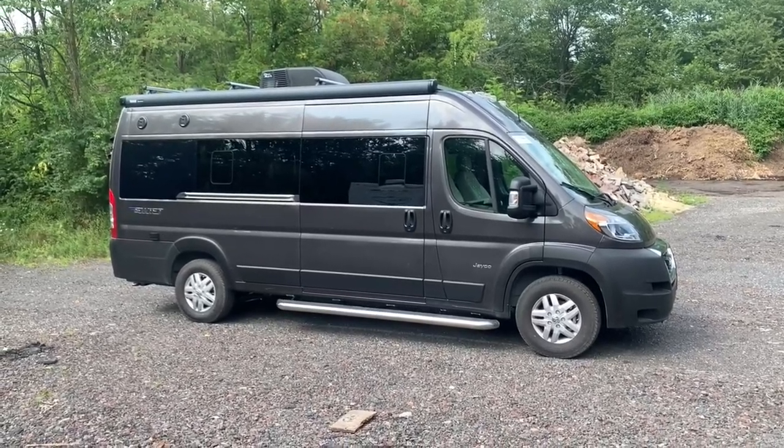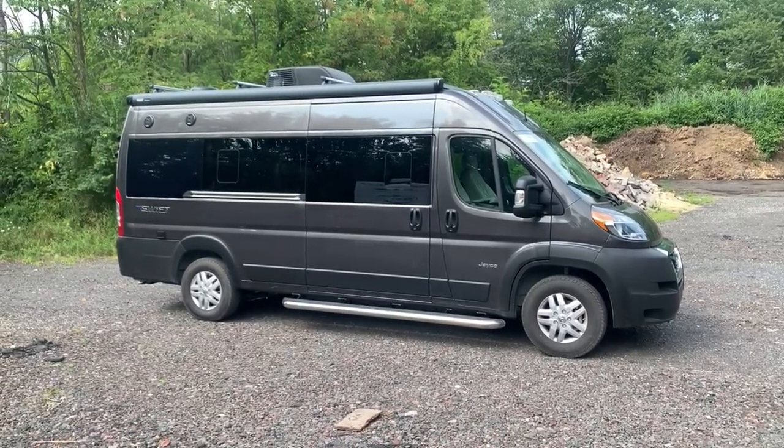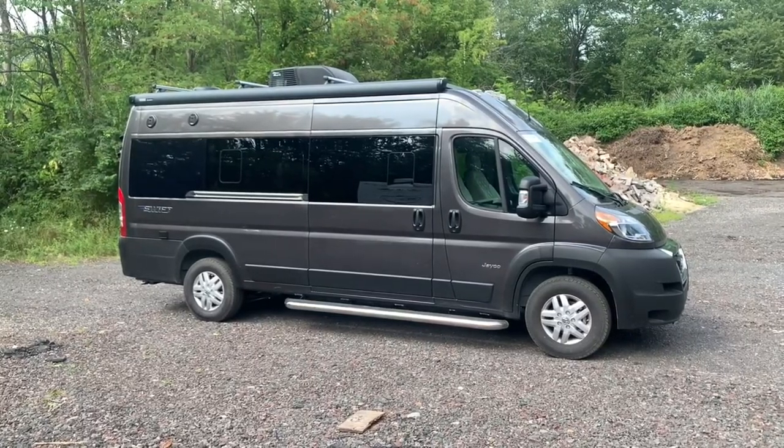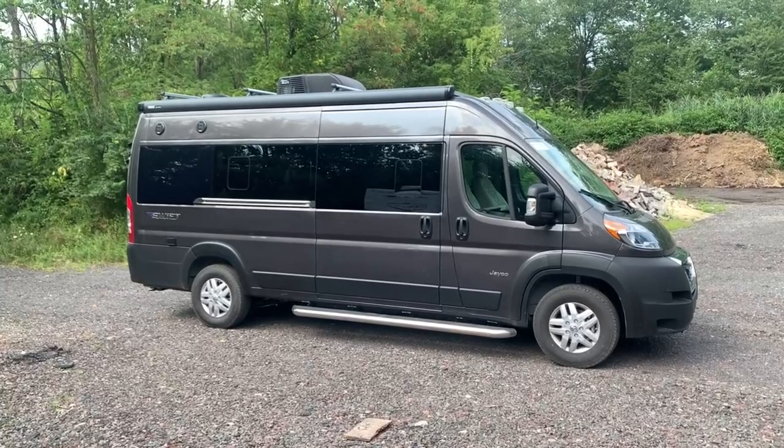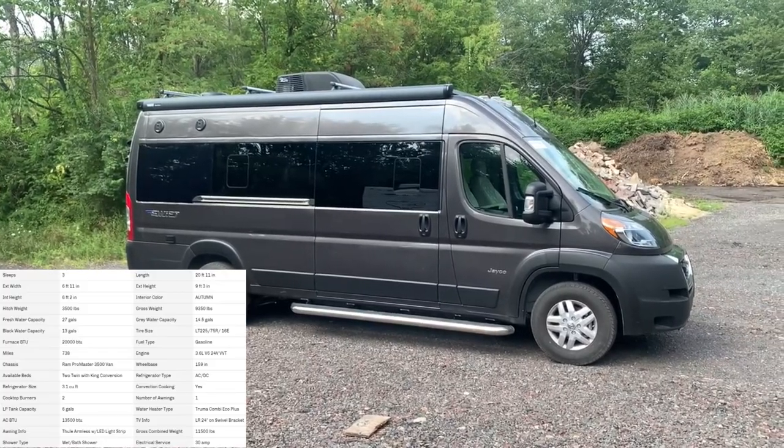Hey there everybody, how's it going? This is Bronson from Fretz RV here in Souderton, Pennsylvania. I'm excited to show you brand new products from Jayco. This is the first time we're actually seeing one on our lot here. This is the 2022 Jayco Swift 20T.